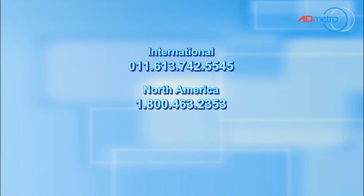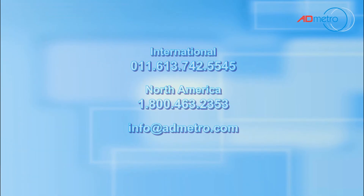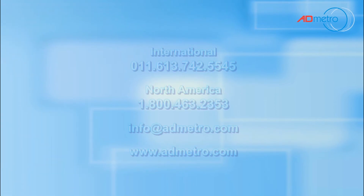For more information, contact ADMetro at 011-613-742-5545 internationally, or in North America at 1-800-463-2353. You can also email info@admetro.com or visit our website at www.admetro.com.